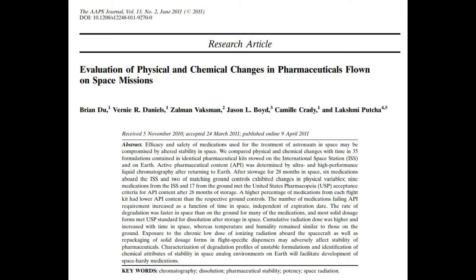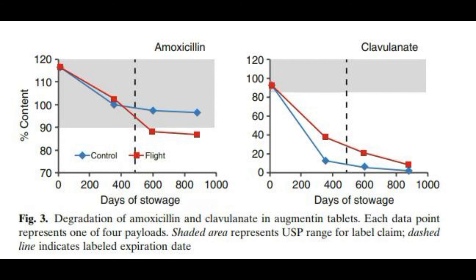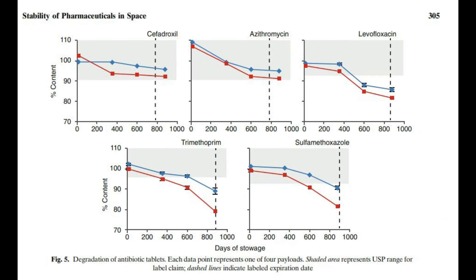Du et al. 2011 kept identical meds on Earth and studied efficiency in ISS packs compared to Earth ones — all medications expire faster on the ISS. Amoxicillin is great 880 days after storage on Earth. Clavulanate expires incredibly fast, within a few months — though since 2011, it's often combined with another antibiotic and has much longer published expiry dates. Liquid forms last much longer than capsule or tablet forms. Ciprofloxacin lasts well in all forms. Of these five antibiotics on Earth, only levofloxacin and trimethoprim lose recommended efficiency after 880 days.